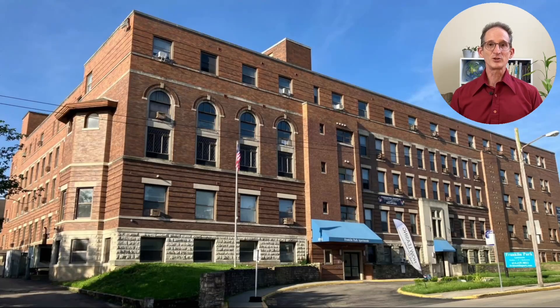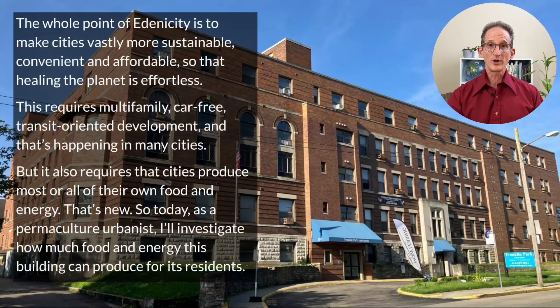I live in this building and I would like to Edenize it. The whole point of Edenicity is to make cities vastly more sustainable, convenient, and affordable so that healing the planet is effortless. This requires car-free, multi-family, transit-oriented development, and that's happening in many cities throughout the world. But it also requires that cities produce most or all of their own food and energy — and that's new.